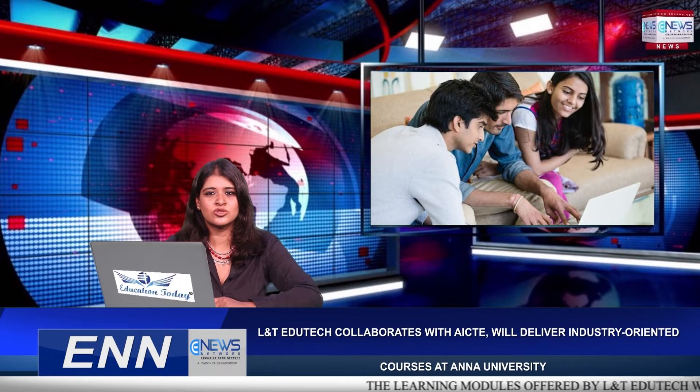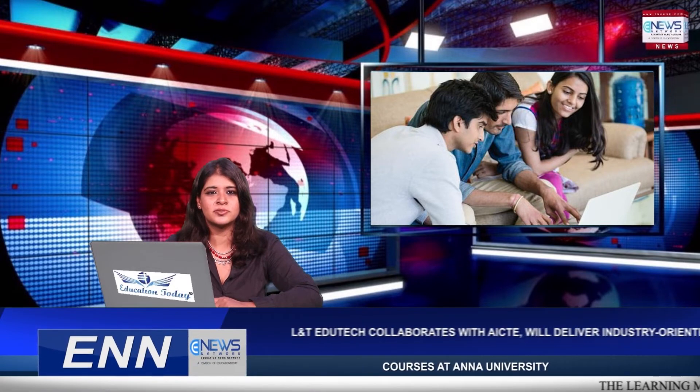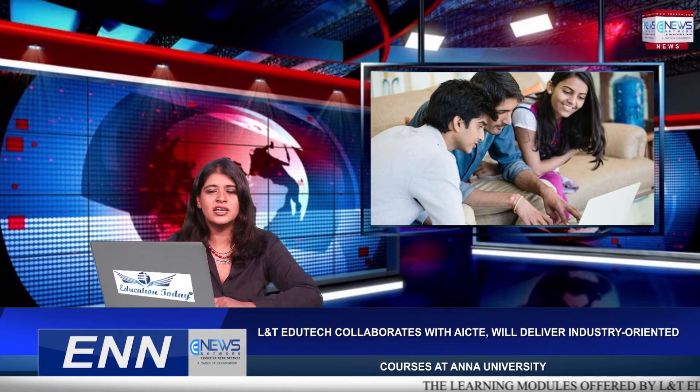On the strength of these associations we have forged, with more in the pipeline, we are empowering youngsters to be more productive and better equipped to contribute to India's growth story and thereby perpetuate L&T's legacy of being nation builders.